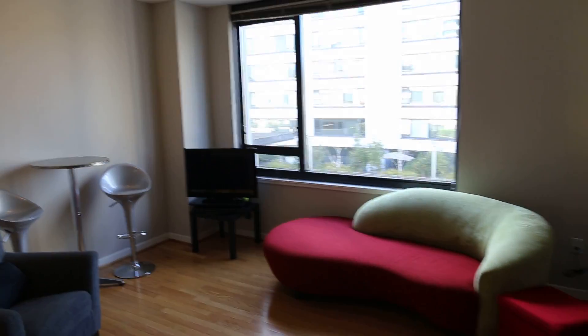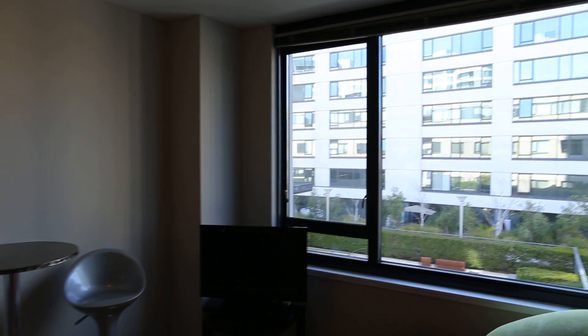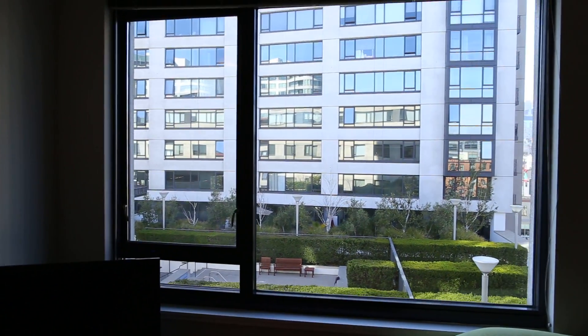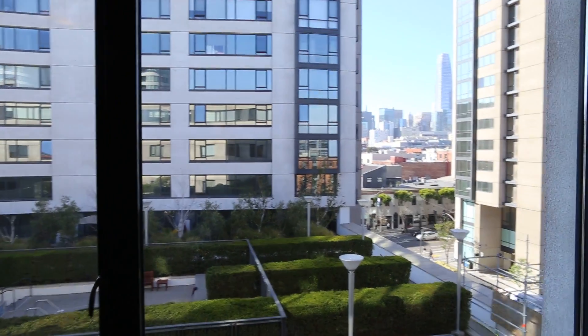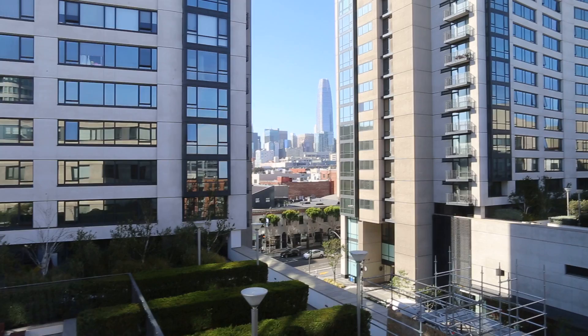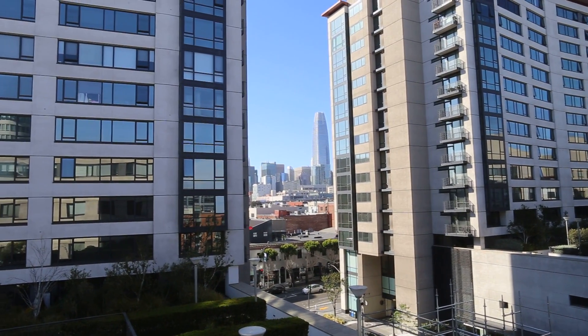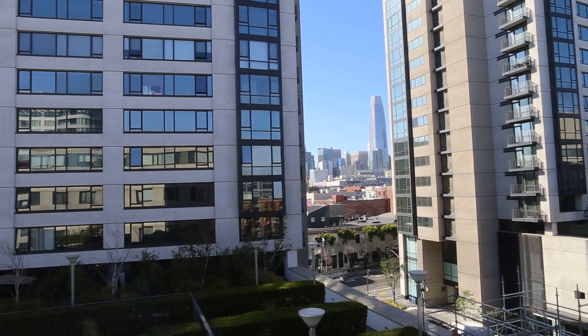This is Tony. Today we're in Soma at The Beacon, touring a two-bedroom, two-full bath with parking included. It's on King Street between 3rd and 4th, and it has a fantastic view of the high-rises in the distance, including Salesforce Tower, which is pretty spectacular at night.